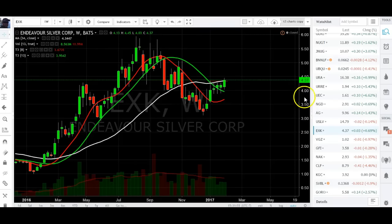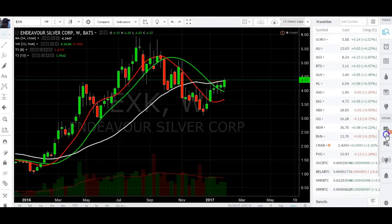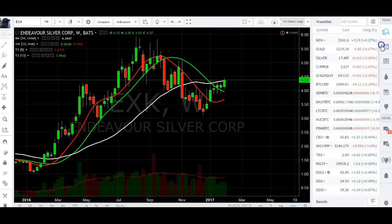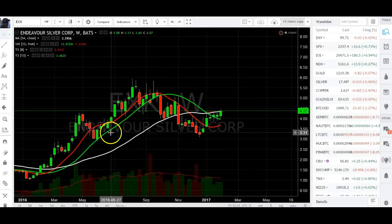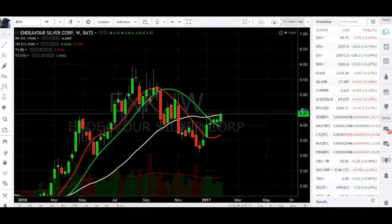EXK — same thing, look for previous high breaks as momentum builds. Looks like NAK didn't close above 3. I think all of the miners still apply from the previous equities update I did for the monthly update, so I think everything still applies and things changed — momentum is still building.